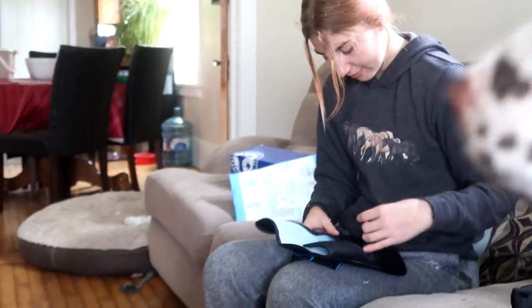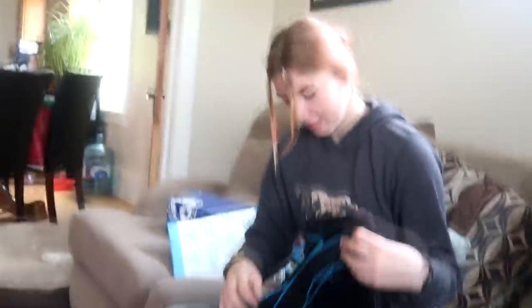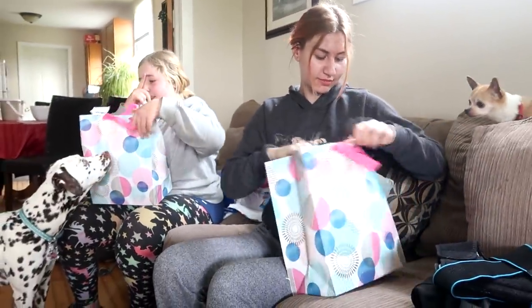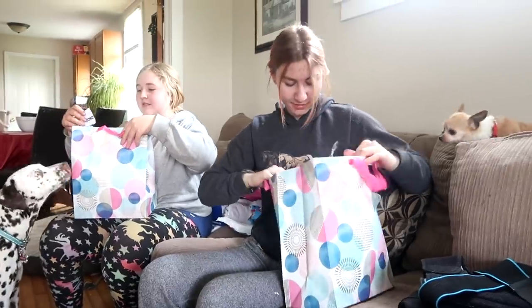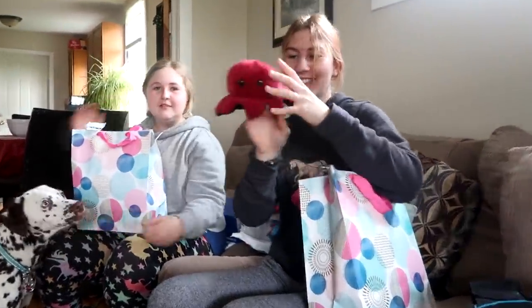We also wanted to make it fun for you because getting stuff that you need is not always fun, so we got treat bags. This one's Gabby's. These treat bags are just for fun — it's kind of like if you went to a party and you got a party bag. Everything in this bag is from TikTok — they're TikTok famous things.